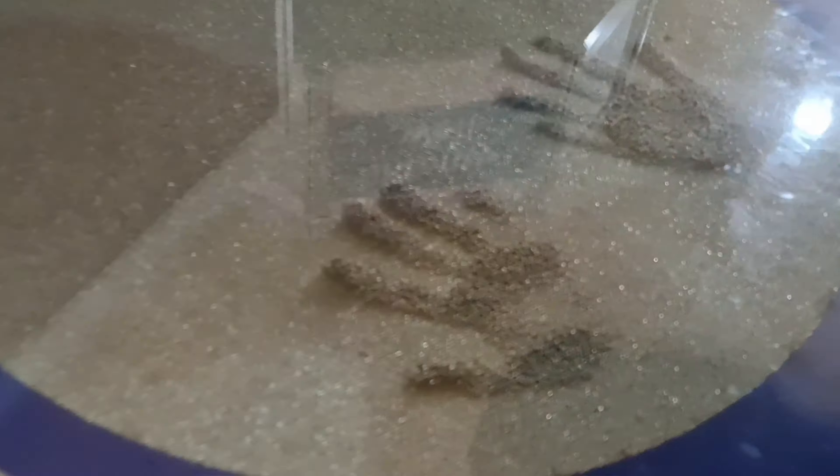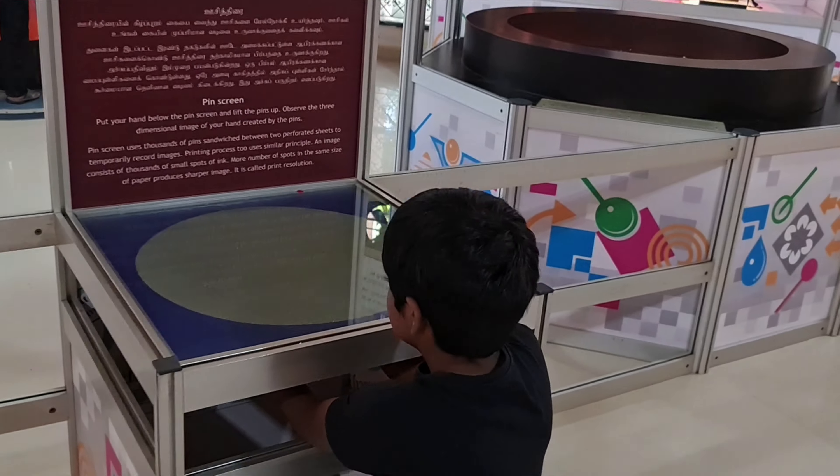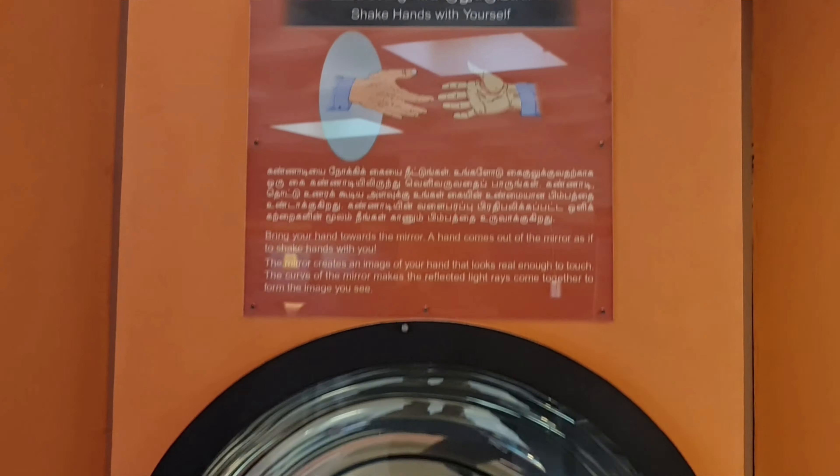This interesting setup is known as a pin screen. You have to put your hand below the pin screen and lift the pins up, and you will be able to witness a 3D image of your hand created by the pins. The printing process uses it in old print.